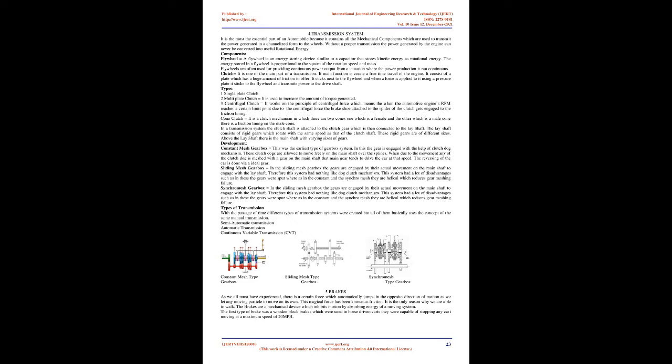In a transmission system the clutch shaft is attached to the clutch gear which connects to the lay shaft. The lay shaft consists of rigid gears of different sizes rotating at the same speed as the clutch shaft. Above the lay shaft is the main shaft with varying gear sizes. The constant mesh gearbox was the earliest type; in it, gears engage via a dog clutch mechanism. The clutch dogs move freely on the main shaft over splines; when a clutch dog meshes with a gear on the main shaft, it drives the car at that speed. Reversing is done via an idler gear.